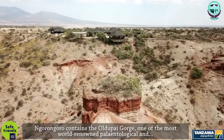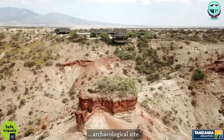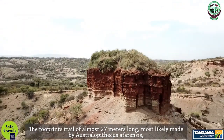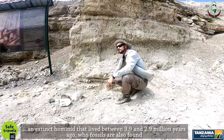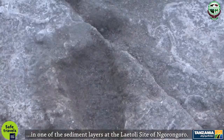Ngorongoro contains the Olduvai Gorge, one of the most world-renowned paleontological and archaeological sites. The footprints trail of almost 27 meters long, most likely made by Australopithecus afarensis — an extinct hominid that lived between 3.9 and 2.9 million years ago — whose fossils are also found in one of the sediment layers at the Laetoli site of Ngorongoro.